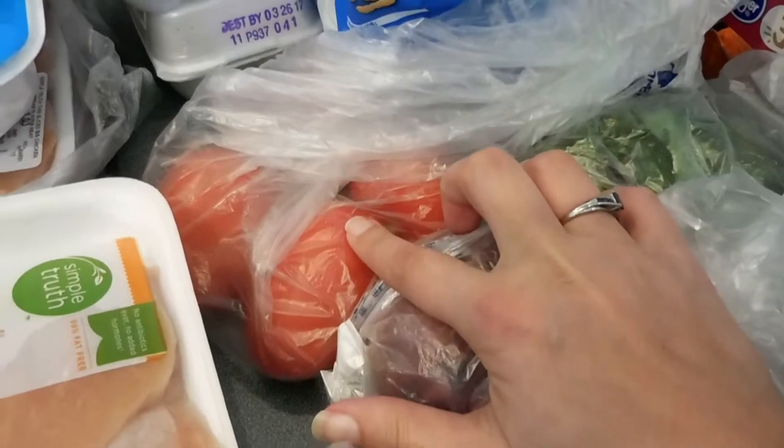So I got some cilantro, a jalapeño, a red onion, and some Roma tomatoes for the pico de gallo.